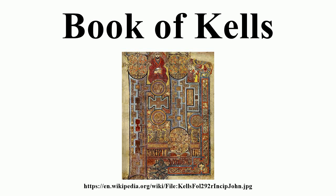The Book of Kells, sometimes known as the Book of Columba, is an illuminated manuscript gospel book in Latin, containing the four Gospels of the New Testament together with various prefatory texts and tables.